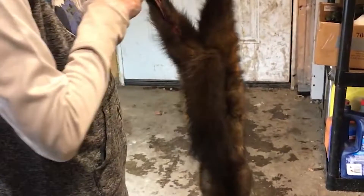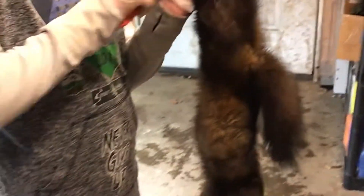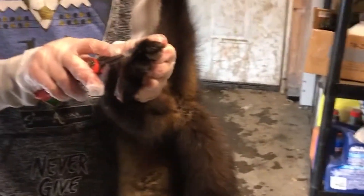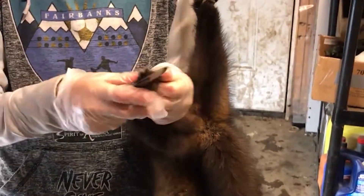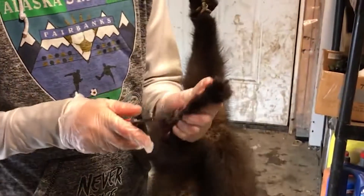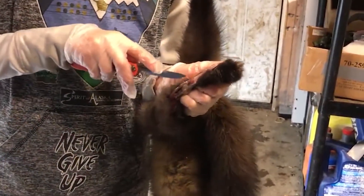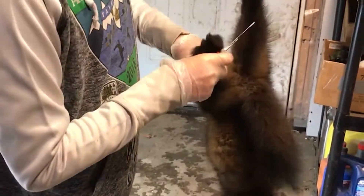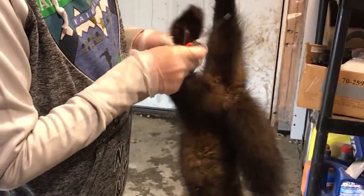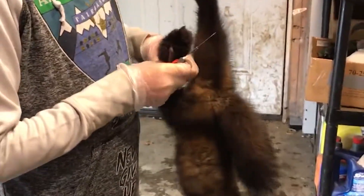We're back for muskrat trapping and we have this martin that was laying around from a couple days ago. We're not too serious about this martin trapping yet — we only have like three traps up. We've only got one other martin besides this. We've only been trapping for like half the season, which is only a couple months — not very good. But we're going to check the muskrat traps tomorrow and we'll keep you guys posted.